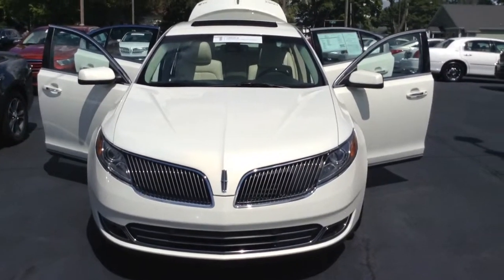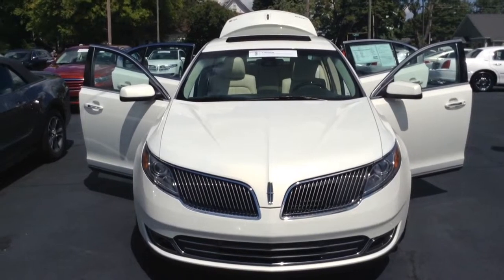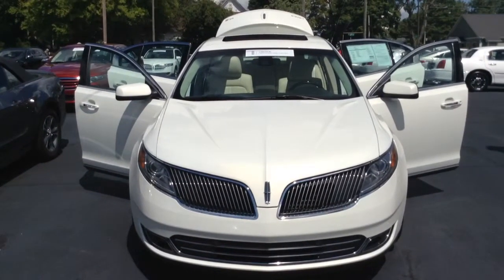Thanks for visiting with us here today at Molen X Lincoln in downtown Cleveland, Tennessee, where we just received this beautiful 2013 Lincoln MKS.